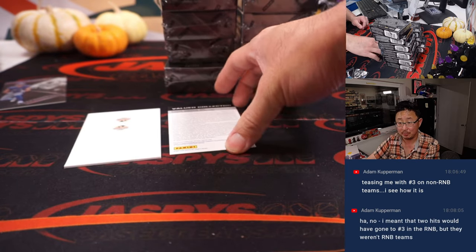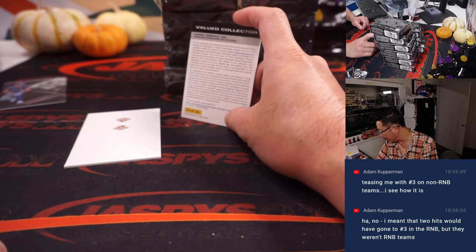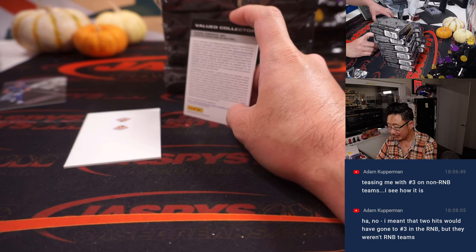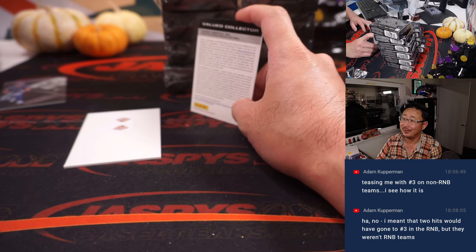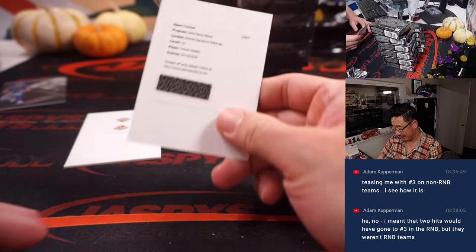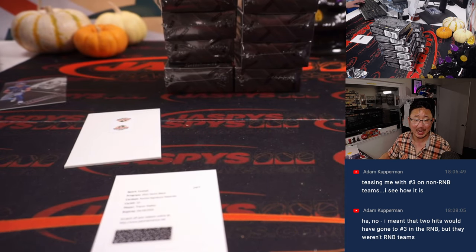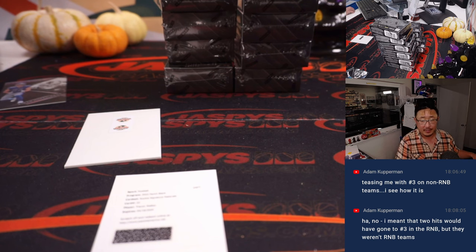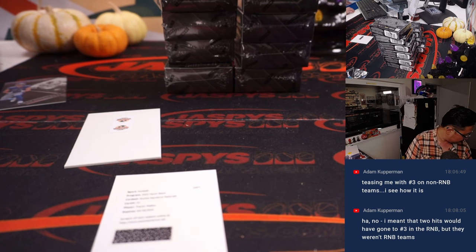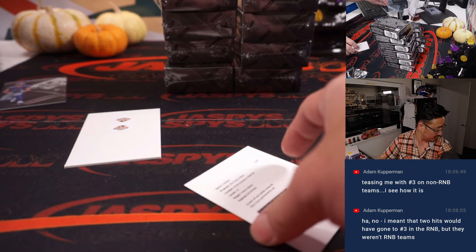And a redemption — but they weren't number block teams. We got a long way to go. It is Trayvon Walker, who is a Jaguar. Are the Jags a number block team? Yes, they are. So Adam with number 0.